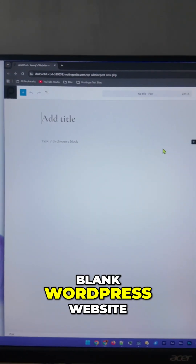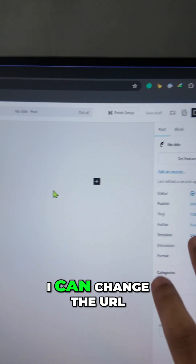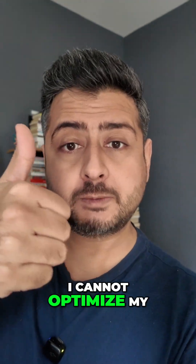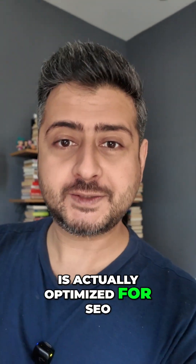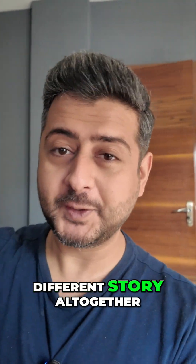So this is a blank WordPress website with no SEO plugin installed. I can definitely add a title, write a blog post, and change the URL — but nothing else. Without the right plugin, I cannot optimize my meta title, my meta description, cannot set templates, cannot optimize my headlines, and cannot see if the content I've written is actually optimized for SEO. And let's not even get into schema and rich snippets, because that is a different story altogether.